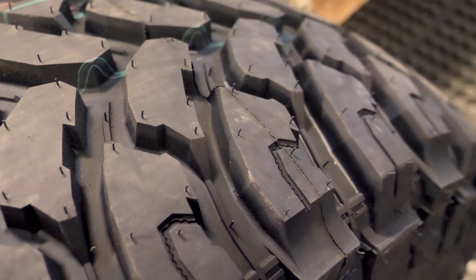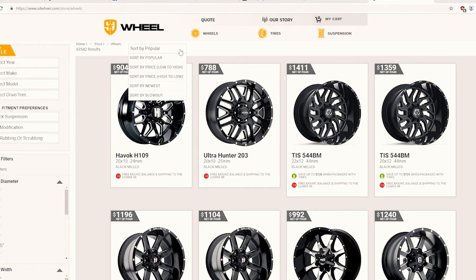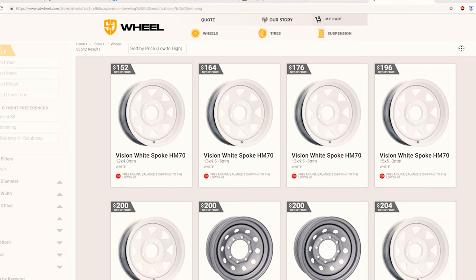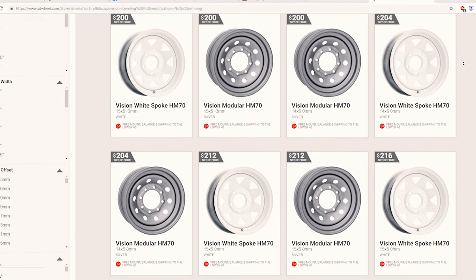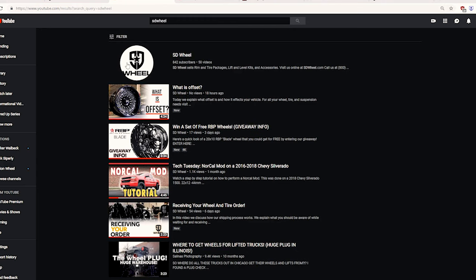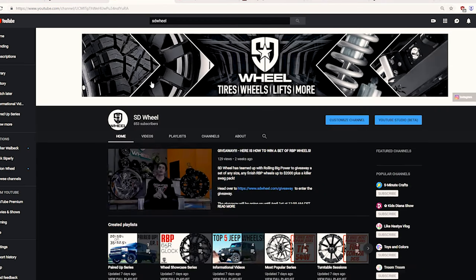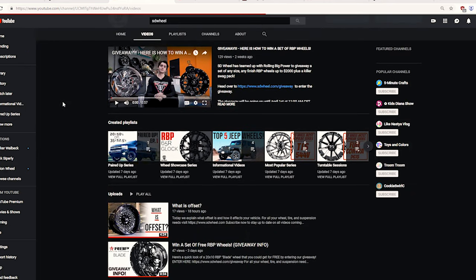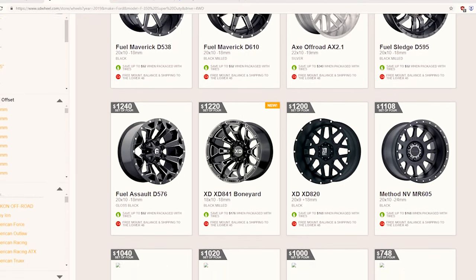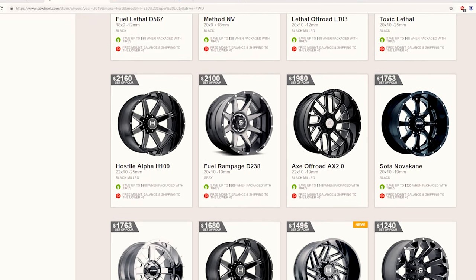The fifth and final thing you should know before ordering is the process. When you plan to buy new wheels and tires, have a budget in mind so we can help you find the perfect wheel and tire combination quickly and easily. I would also recommend gaining some knowledge in tire types — we have a video on the differences in types of tires on the SD YouTube channel. Once you place your order, you'll have until the end of the day or the beginning of the next day to make any changes to it.